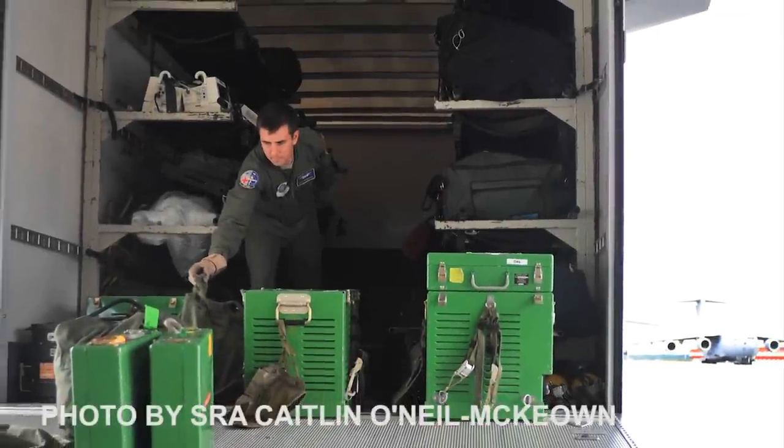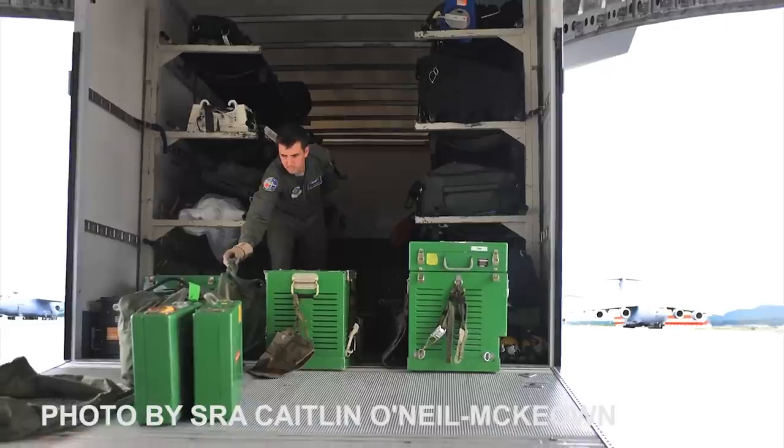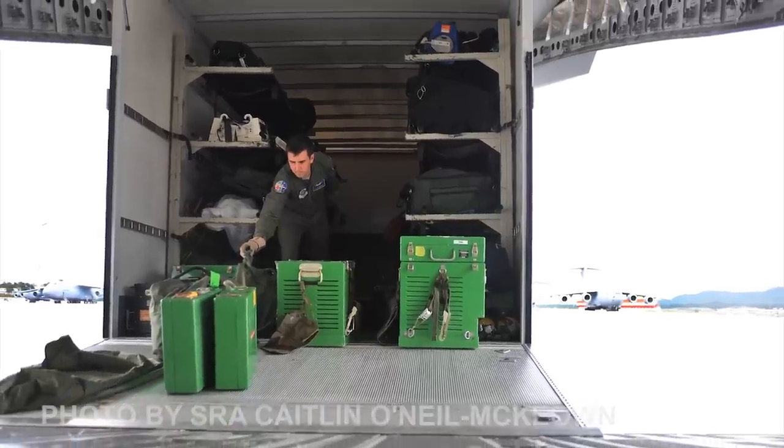Here, Senior Airman Christopher Basham of the 10th Expeditionary Aeromedical Evacuation flight loads medical and protective equipment onto an aircraft.